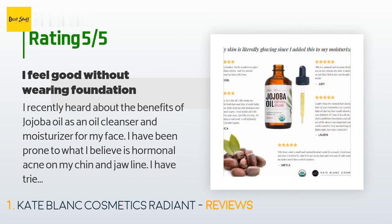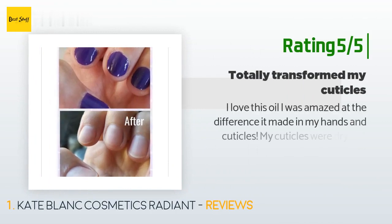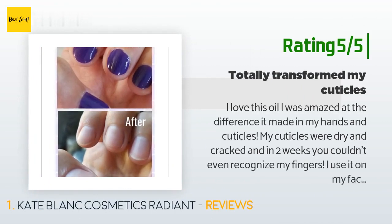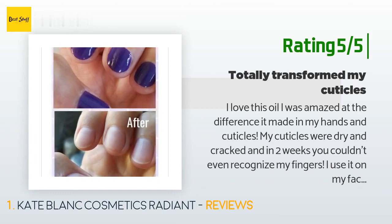Now I feel good without wearing foundation. Another happy customer said: I love this oil. I was amazed at the difference it made in my hands and cuticles. My cuticles were dry and cracked, and in two weeks you couldn't even recognize my fingers. I use it on my face too — my skin feels so good.